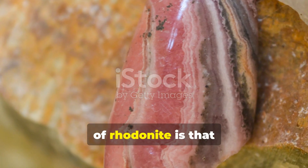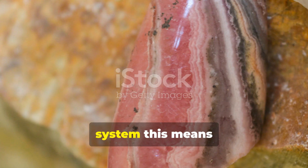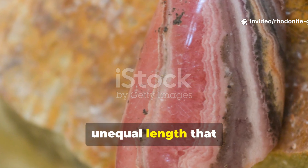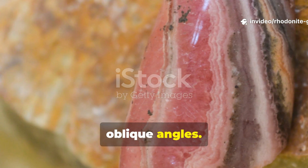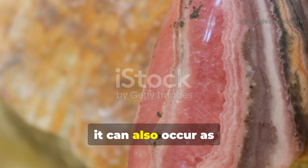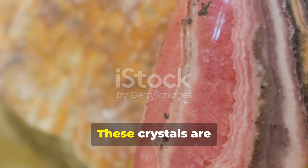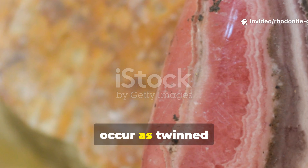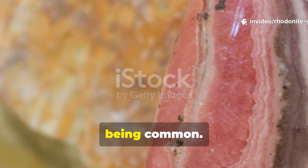The crystal habit of Rhodonite places it in the triclinic crystal system, meaning its crystals have three axes of unequal length that intersect at oblique angles. It forms in granular or cleavable masses, but can also occur as rare tabular crystals with rounded edges. Lamellar twinning is also common.